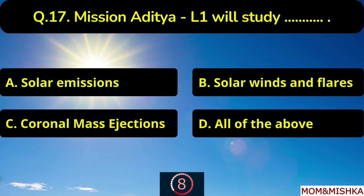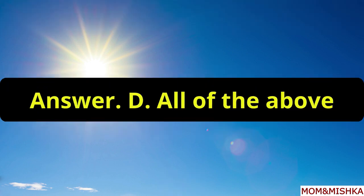Mission Aditya L1 will study all of the above, option D.